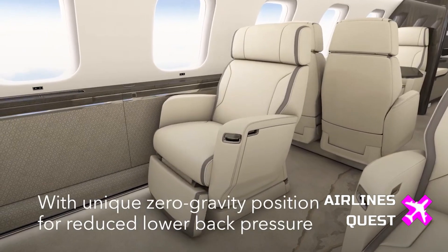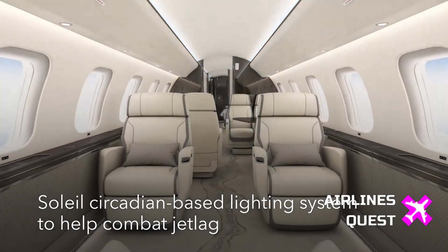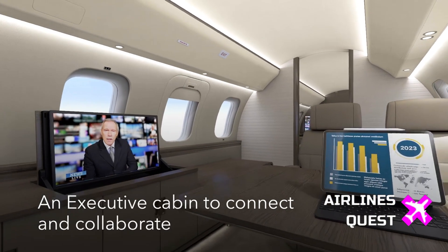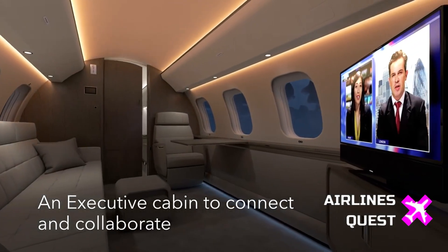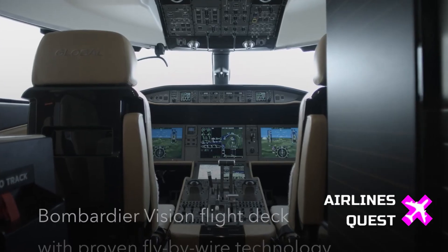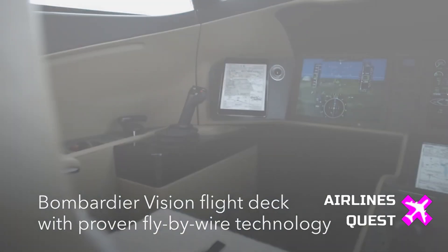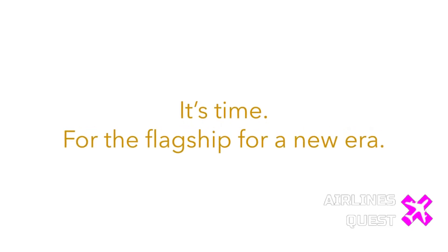Let's not forget, this aircraft has already proven itself in testing. The Global 8000 flight test vehicle has been flying since 2021. During those test campaigns, it not only exceeded Mach 1, but also completed transatlantic flights to Europe and beyond. Its predecessor, the Global 7500, already set 100 speed records across major city pairs, including the longest nonstop business jet flight from Sydney to Detroit.